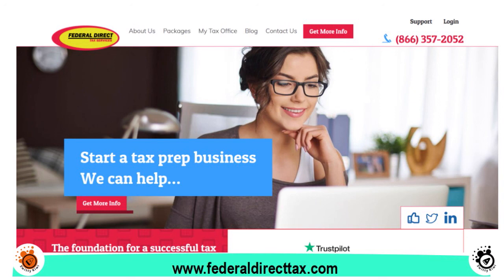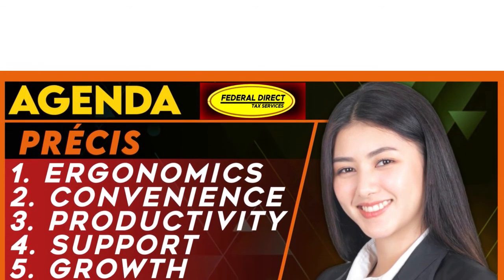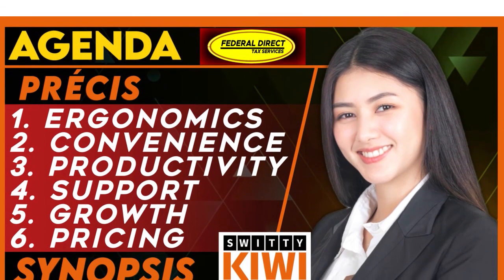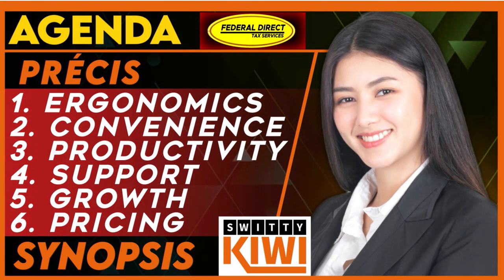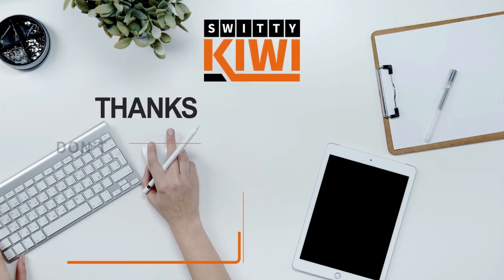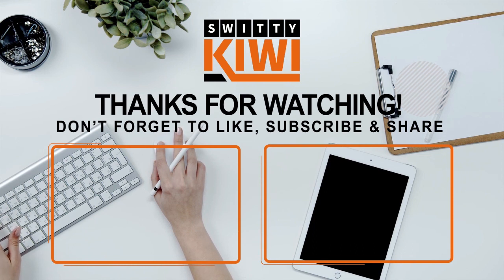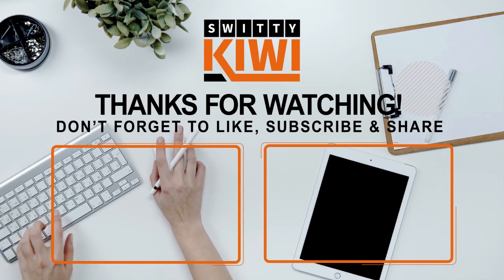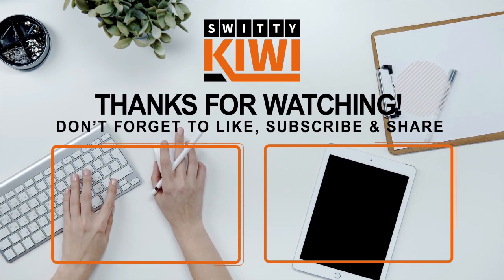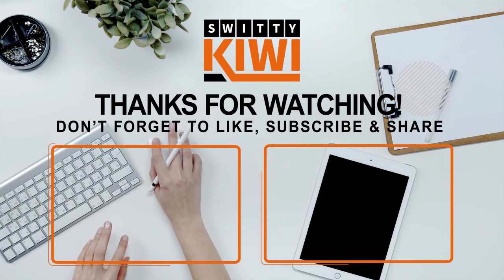They do a great job at providing those meta tax software services, and they need to continually improve their software. Thank you so much for your attention. Today I talked to you about Federal Direct Tax — covering the pre-see, ergonomics, convenience, productivity, support, growth, pricing, and the synopsis. Thank you so much. I will see you next time. Until then, stay marvelous.